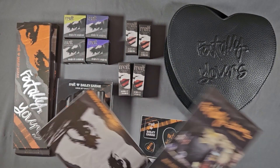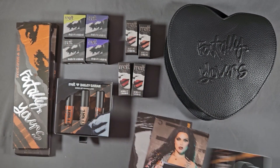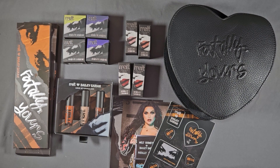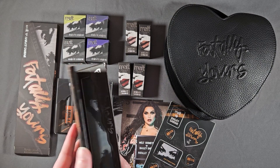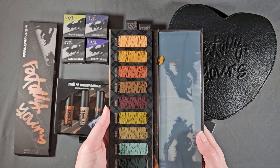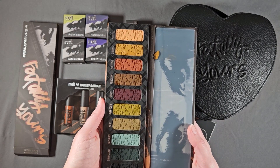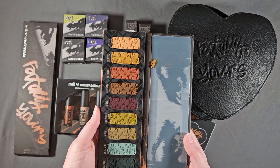I just went ahead and bought the whole collection, and these were separate — so all together, this was $200. This is not $200 worth of product. But I got stickers, some little cards — Bailey's so pretty, she's beautiful. I will say I was a little sad because in the palette... I did get a slightly messed up palette.